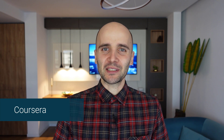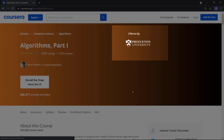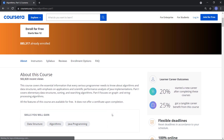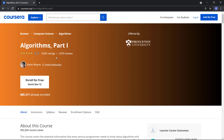Number two on the list is Coursera. If you feel bad about not having a computer science degree, then Coursera can take away some of that sadness. This platform offers high-quality courses and degrees from leading universities and organizations. You can get some high-quality formal education with a click of a button. Coursera is one of the most prestigious online educational platforms available today.